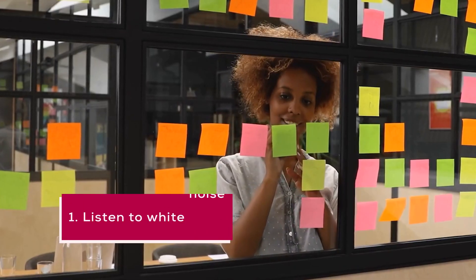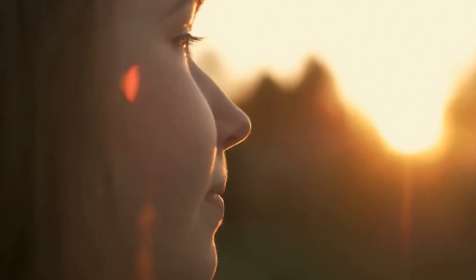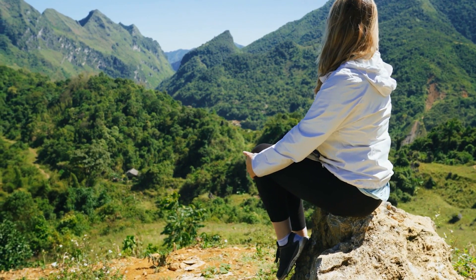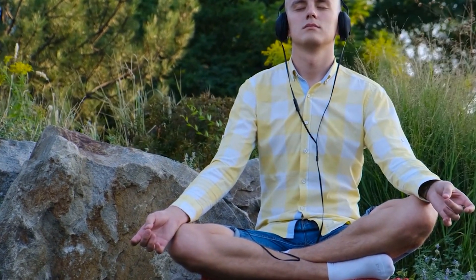1. Listen to white noise. If you find yourself getting easily distracted by external noises, try listening to white noise. White noise is a type of noise that contains all frequencies at the same intensity. It can help you focus by drowning out other distracting sounds. You can easily find white noise apps or websites online to listen to while you work.